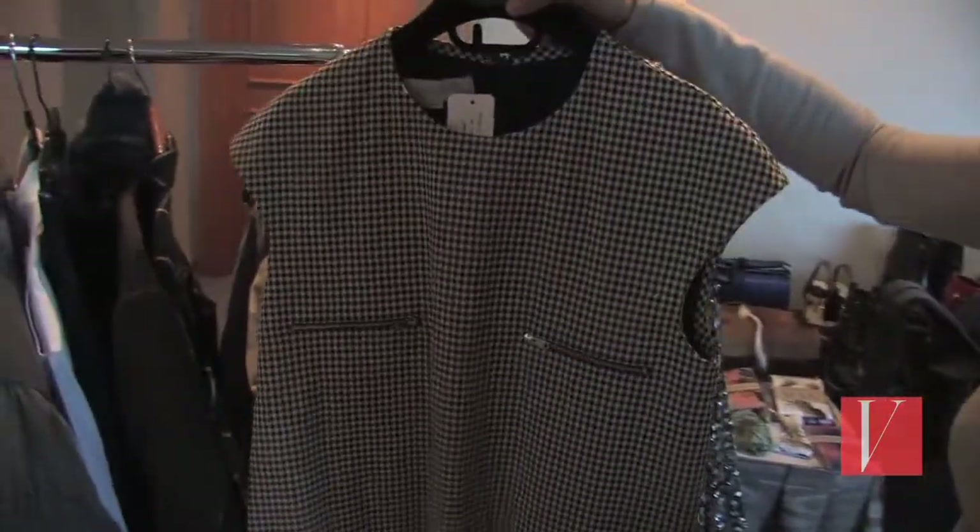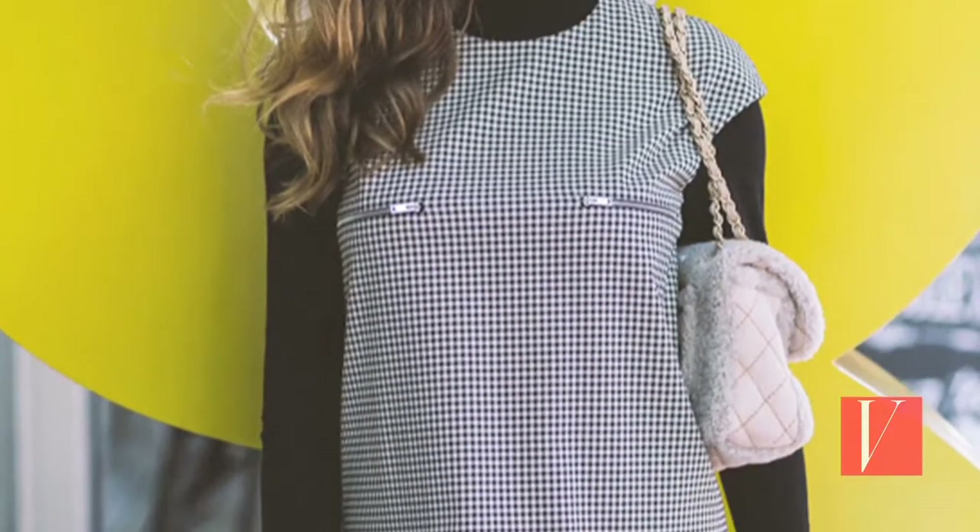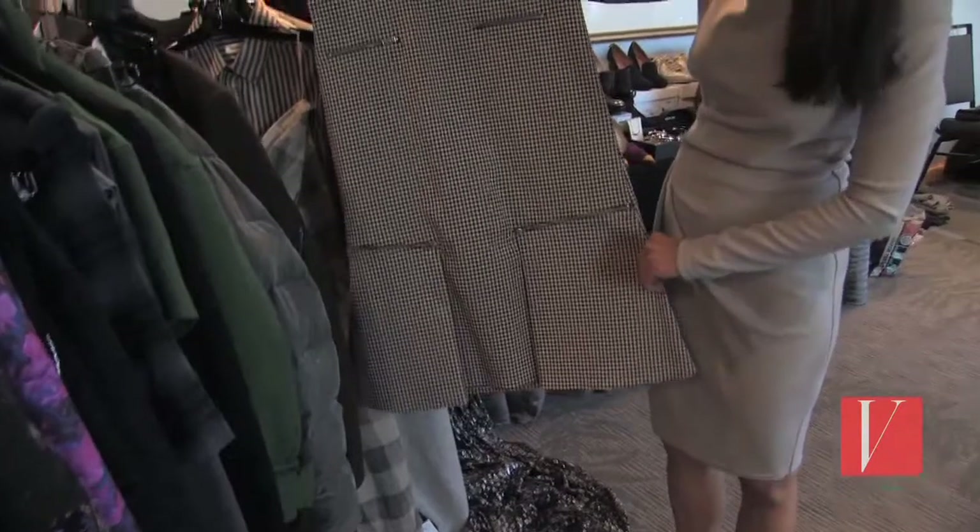We threw in the 60s theme as well, which is huge for fall. We've done a classic A-frame dress from Boboli, gone with the classic houndstooth here.